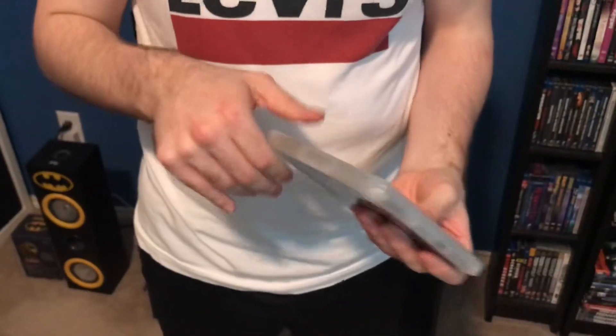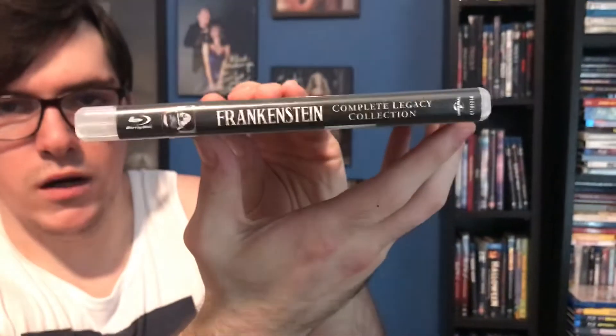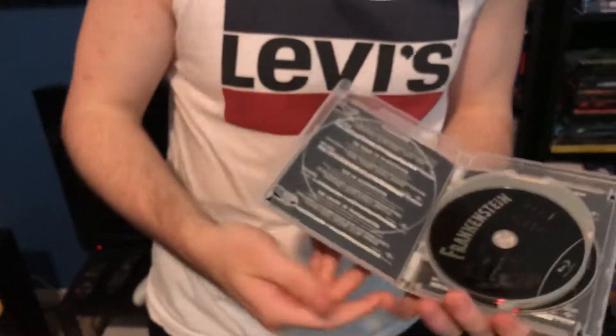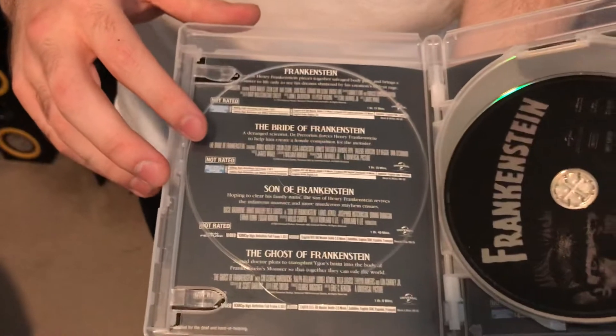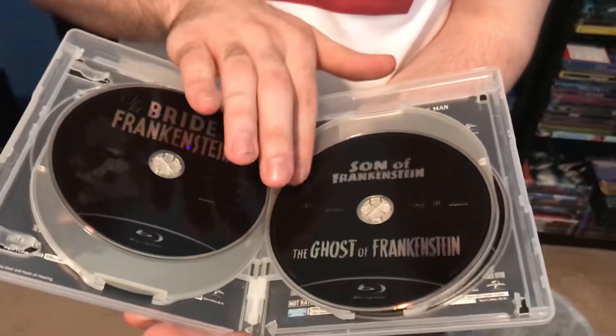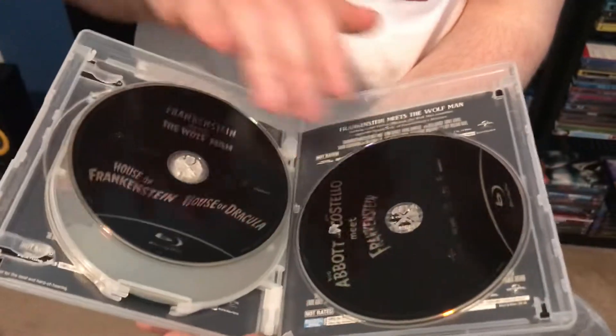Just trying to spin through these quickly. Two more — Frankenstein. Front cover, spine, back with bonus features. Got the description right there, the first Blu-ray disc for Frankenstein, second and third Blu-ray discs, and the fifth and sixth Blu-ray discs.